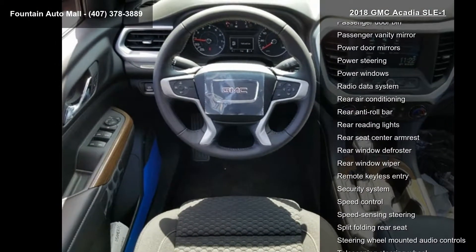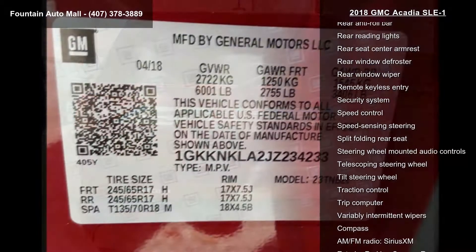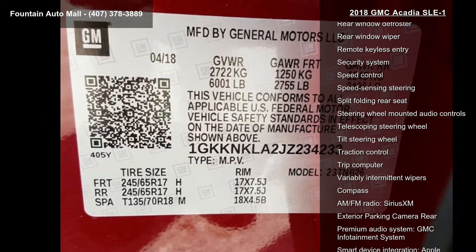Additional features include an interior protection package LPO, SiriusXM satellite radio, 1st and 2nd row all-weather floor mats LPO, and 3rd row all-weather floor mats LPO.